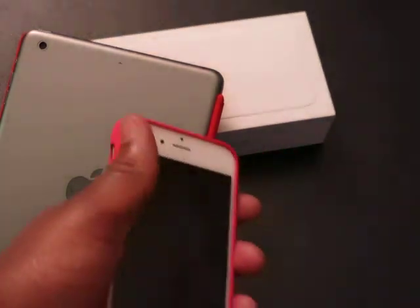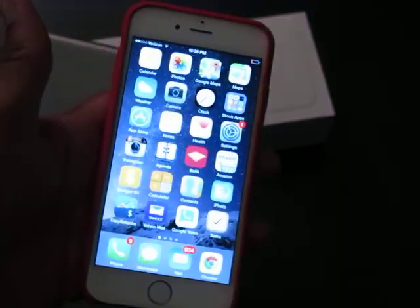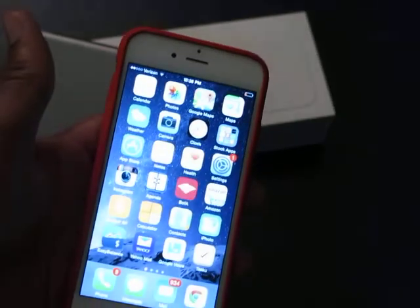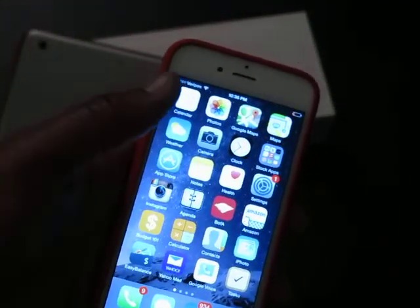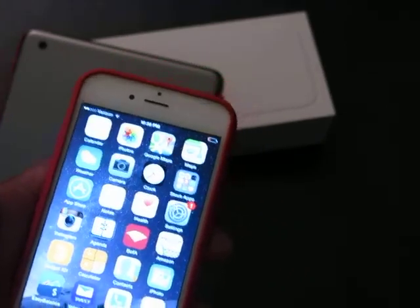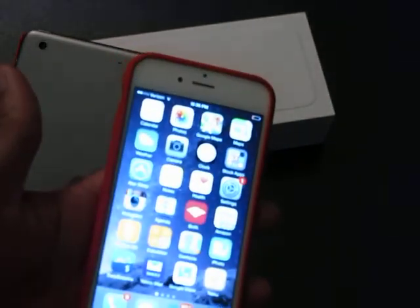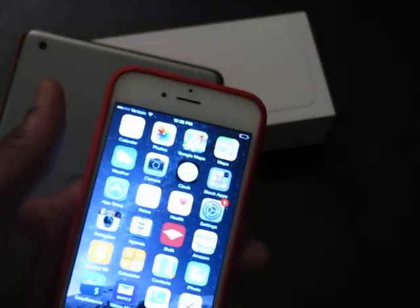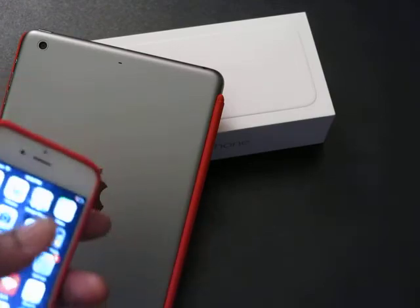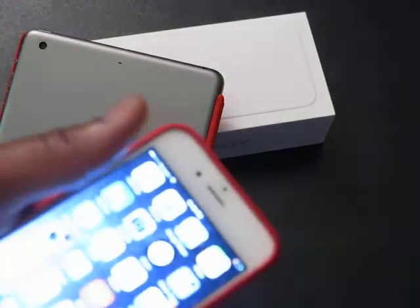Then we come to the iPhone 6 and 6 Plus and you just have apps. Now, I am able to fit more apps on the screen, which some may like and some may not — some might find it cluttered, but I can get more favorites on the first page. However, I just don't feel like Apple truly took advantage of the screen real estate in iOS, especially with the 6 Plus. With the Galaxy Note, besides the Android OS features, you have S Pen, multitasking split-screen, and other things that take real advantage of the larger screen.